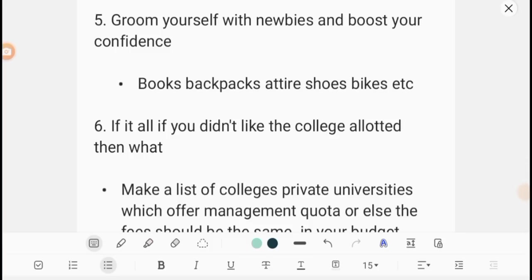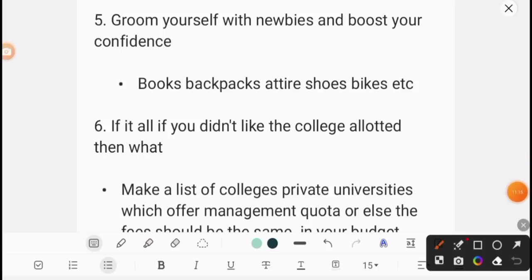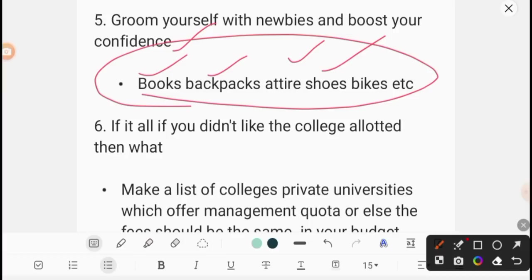The fifth point is silly but most important: groom yourself with new things and boost your confidence. You are going to college, so you have to groom yourself. This has a very strong influence. Get a new backpack, new books, new shoes — keep everything fresh. Try to get a haircut and present yourself in a new look, a new way, a new personality. Groom yourself for this new beginning.